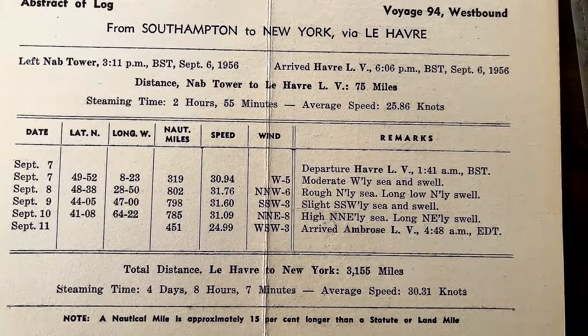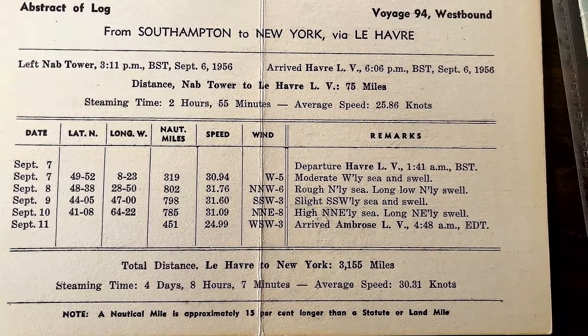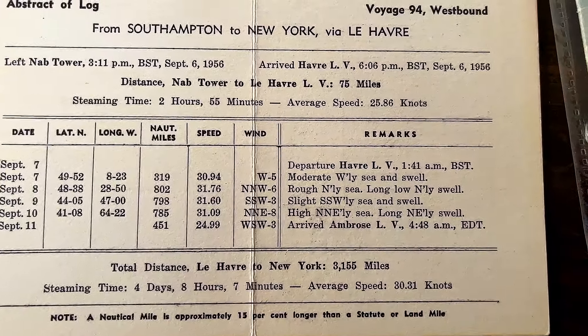The publisher is the Steelograph Company, 1 Broadway, New York, New York. The absolutely beautiful painting on the front.